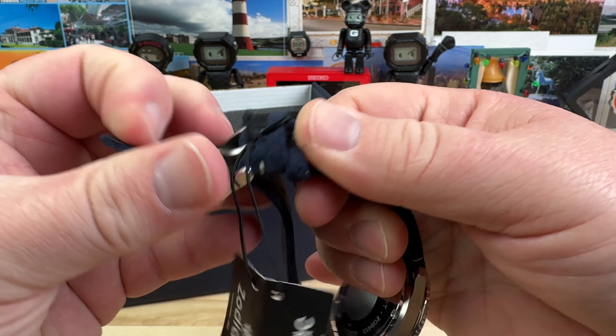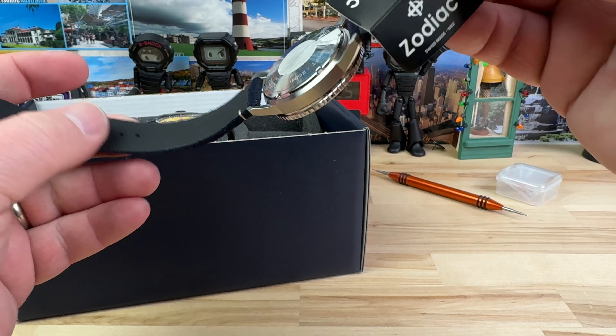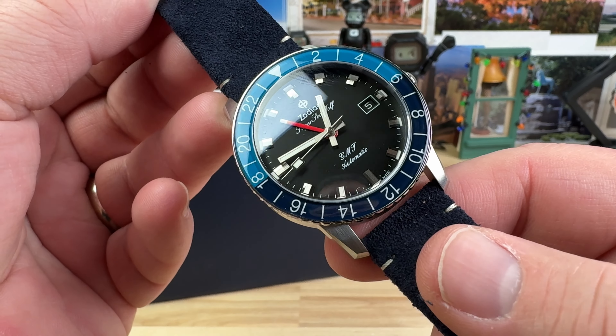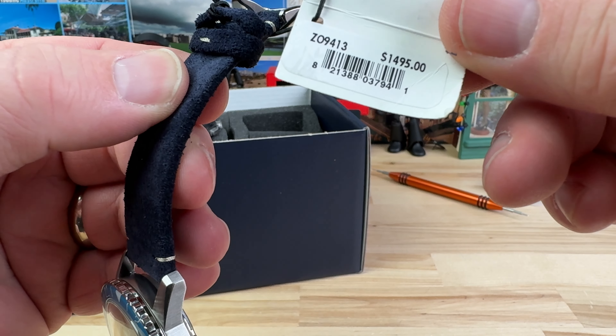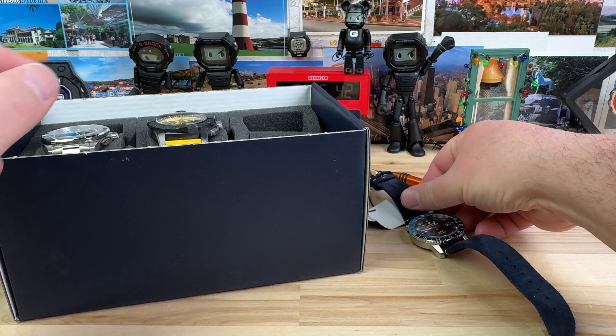Holy crap. I didn't know Zodiac made a suede strap like this. I don't know if this is actual suede leather or what, but this leather or whatever it is, it's crazy good. GMT Super Seawolf — what model is this? The Z09413. That strap is killer. I gotta get one of those.